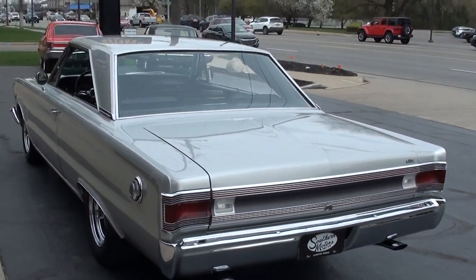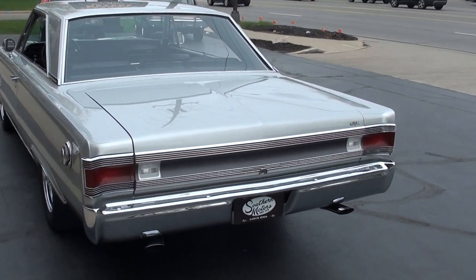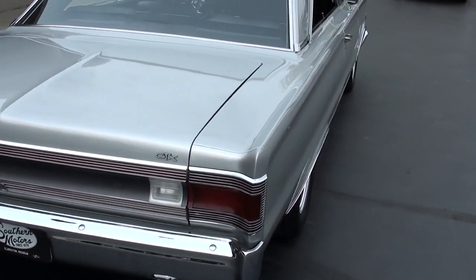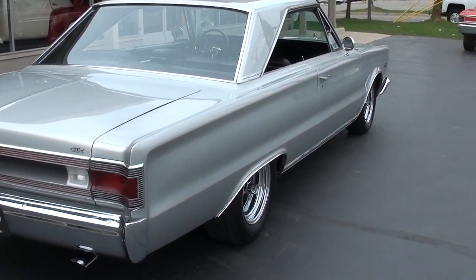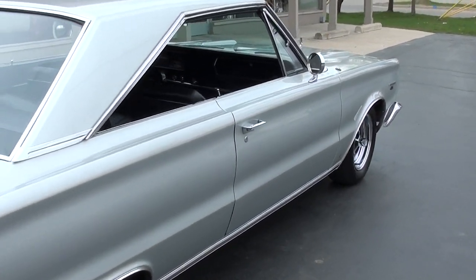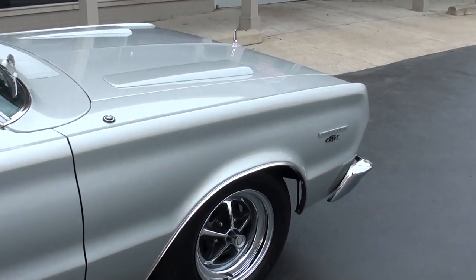This one's slick. Killer paint on it — it's silver metallic. It's got the black vinyl interior. The car's only got 1,200 miles on a complete body-up restoration that was done about four years ago. The gentleman I bought it from said that when he bought it, it was a body, but it was an original black car, four-speed car.